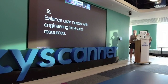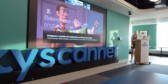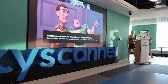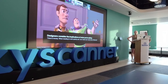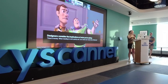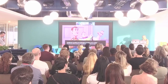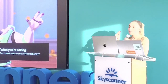Point two: balance user needs with engineering time and resources. This is particularly true when you need to work fast — especially in a startup. We were working on a CMS system where it was an internal tool, so we didn't care about it looking super polished. As a designer, I was constantly asking: how long is this going to take? Is there a simpler way of doing it, whilst still meeting user needs?